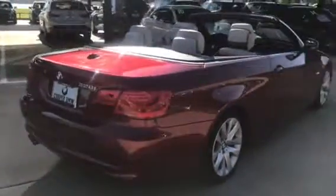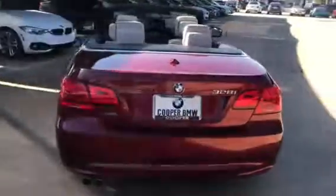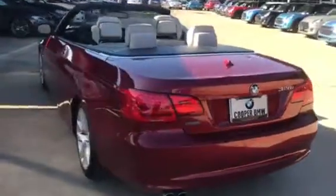It has an accident-free Carfax. It was a local trade and it's been fully serviced here at the BMW dealership. Just wanted to take a quick video of this so you can see the excellent condition that it's in.